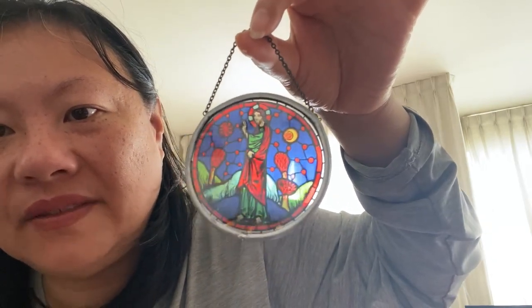No matter what, it's always crowded. But one of the things I really liked and brought back — you're able to buy these there — is little panels of stained glass. This is one of the smallest that they had. You can get quite large ones, like dinner plate size, of all different types and scenes.